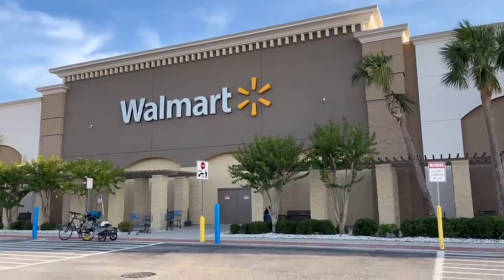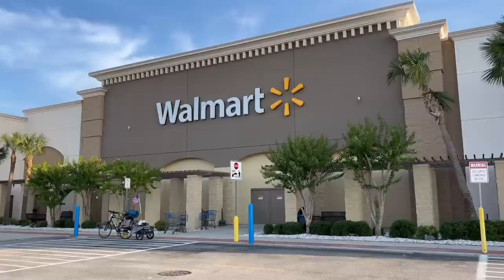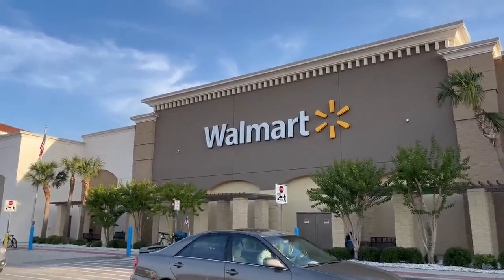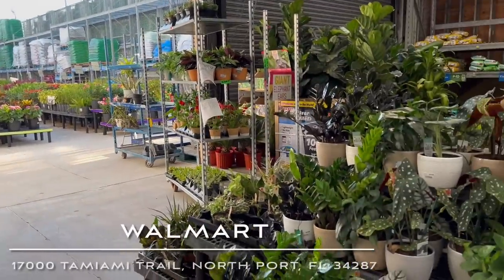Going to Walmart to see what they have in the plant section while doing some other shopping. We're located in Florida - Northport. Let's see what Northport has to offer. I just came into this Walmart doing some groceries.